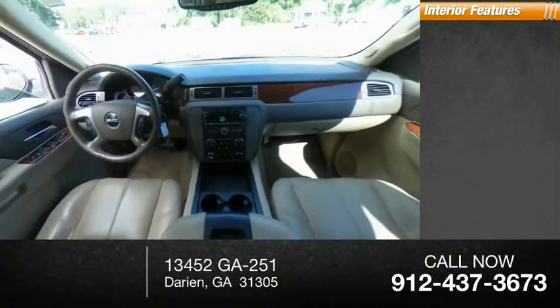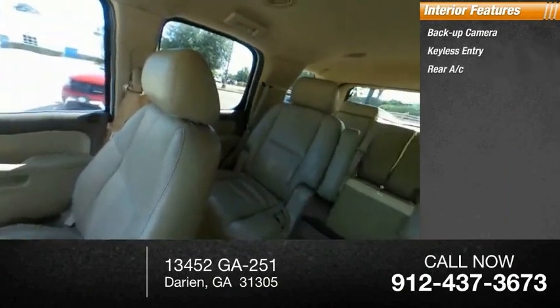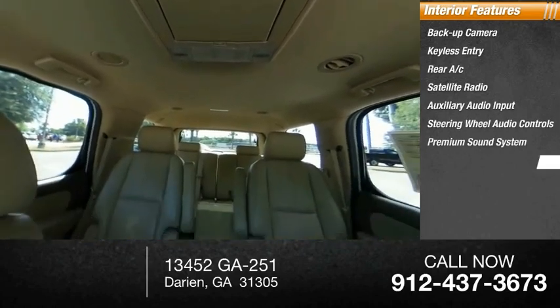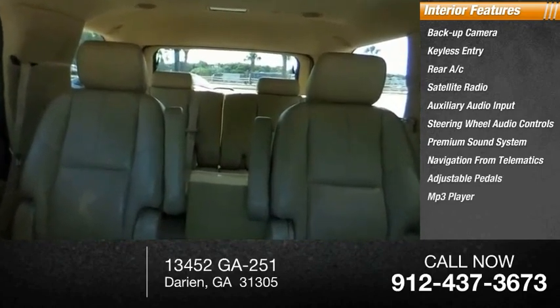Inside you'll find a backup camera, keyless entry, rear AC, satellite radio, auxiliary audio input, steering wheel audio controls, premium sound system, navigation from telematics, adjustable pedals, and MP3 player.